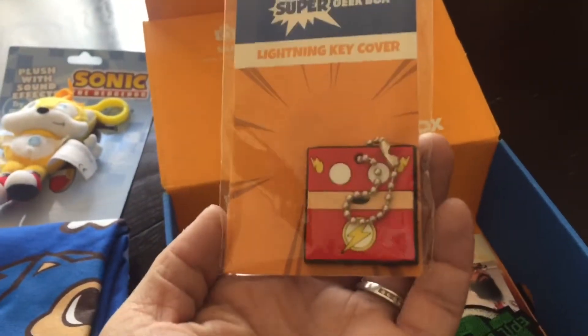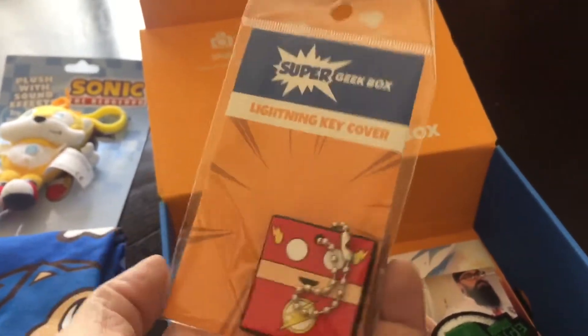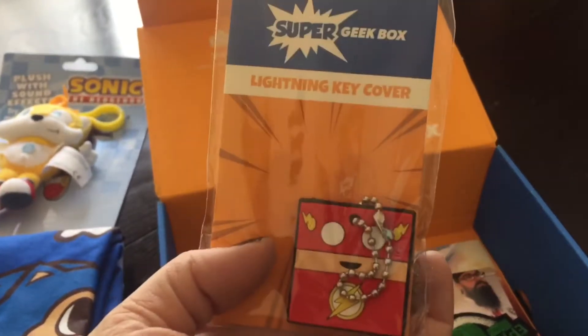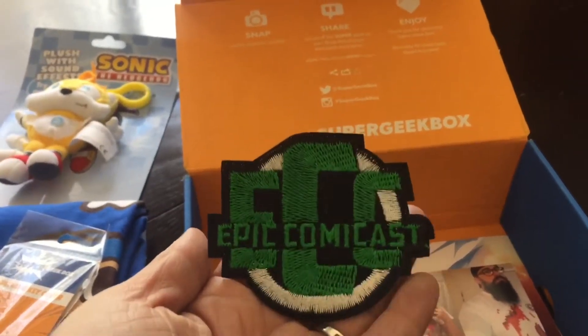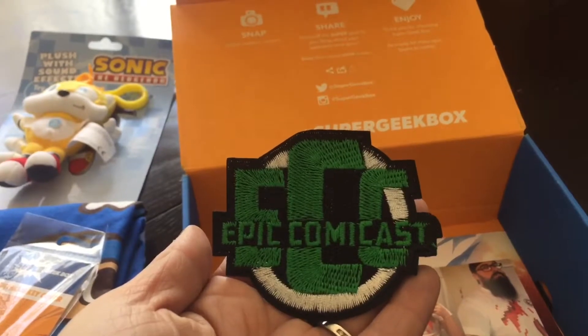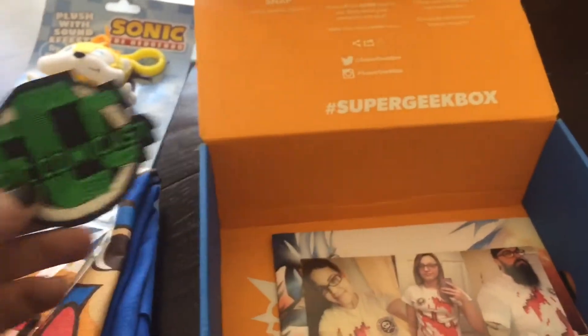Alright, it looks like we have a keychain of The Flash — like a rubbery keychain, super awesome! And it looks like there is also a patch. I don't really know what Epic Comcast is, but I'm going to look it up — I'm sure it explains on the pamphlet.